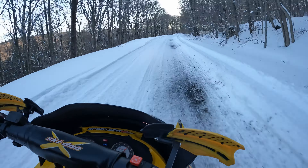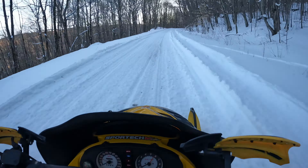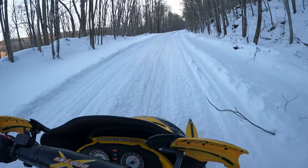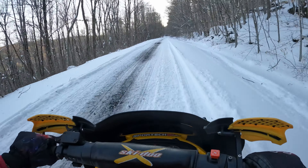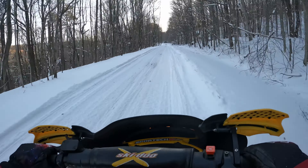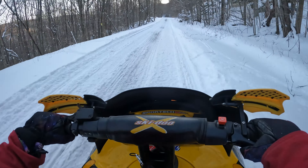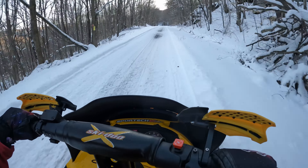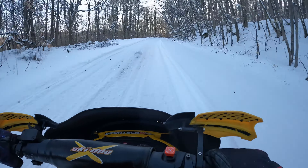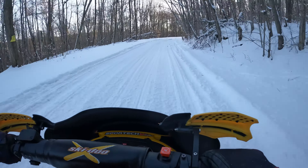Anyways guys, thank you so much for watching this video and me showing off my new-to-me 2002 MXZ 800, trying to enjoy what little bit of the snowmobiling season is left. If you want to see any more snowmobiling content, let me know and I'll try to do that some more, especially for next year. I have a couple of videos coming after this that are definitely going to involve some snowmobiling, just because it's a little hard to make motorcycle content right now. I hope you guys have a great rest of your day and a great rest of whatever riding season you're in right now.